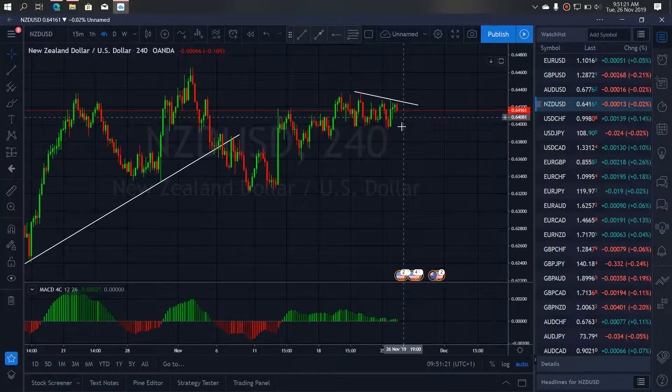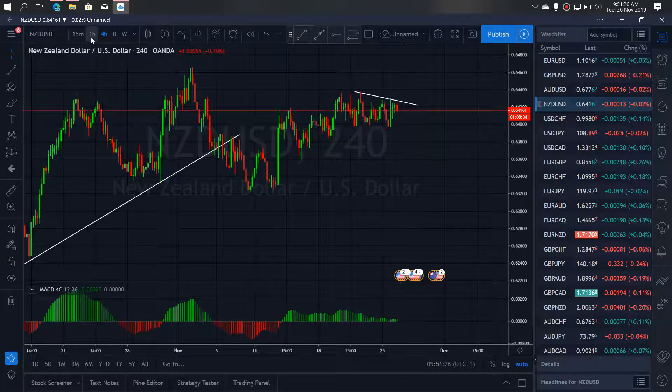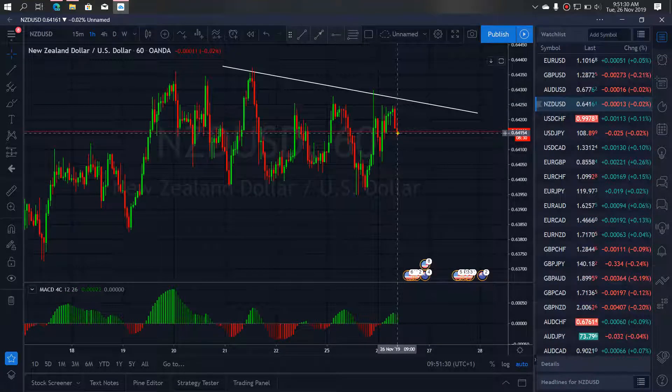So today we look out for this bar setup. If we go to the one-hour chart, we can see it — yes, we are looking for a bar setup. We just wait for this small correction to complete, then look for this bar after this.